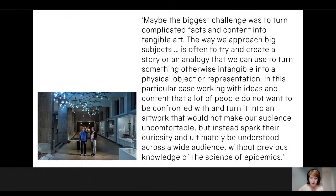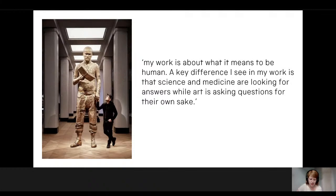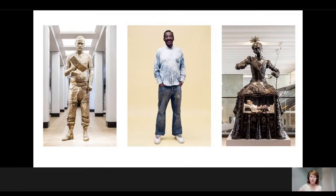Eleanor Crook commented: 'I think it's easier to connect with an audience on medical topics than it is on, say, physics or entomology. Everyone has a body and a lively or morbid interest in its vulnerabilities. I think it goes straight to people's deep feelings as soon as you start talking about medicine. It provides a rich ground for making art. But addressing this topic also feels like a responsibility. I feel very sensitive when working with people in the medical profession with a very specialist range of knowledge. It has to live up to something important and complicated.' And Mark Quinn answered: 'My work is about what it means to be human. A key difference I see is that science and medicine are looking for answers, while art is asking questions for their own sake.' So these ideas of responsibility, curiosity and humanity perhaps do mark medicine out as different, connected as it is so strongly to the human body that we each experience.